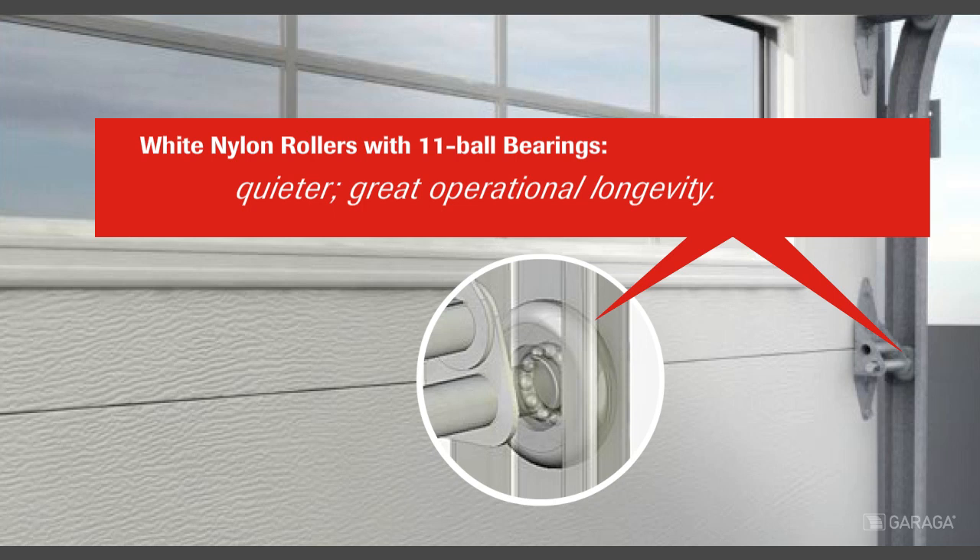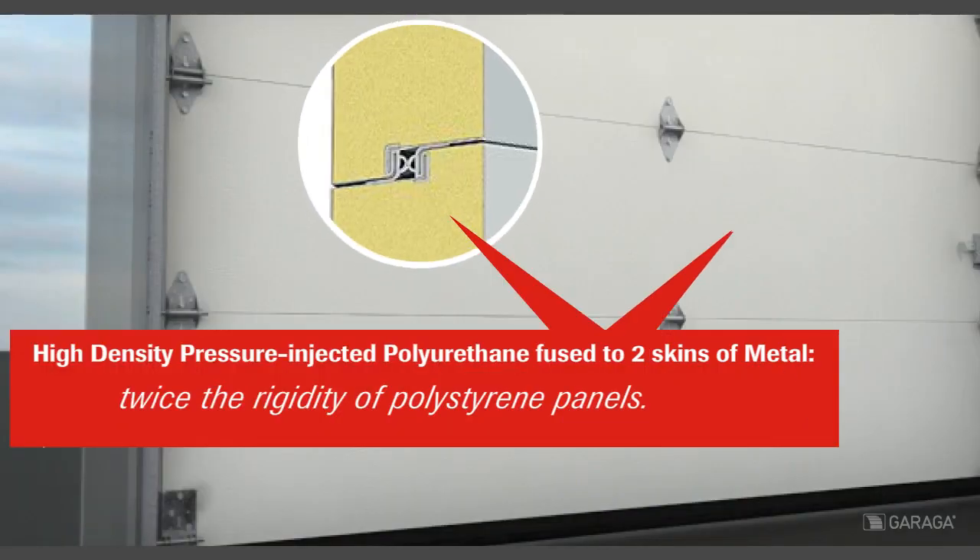The white nylon rollers with 11-ball bearings provide quiet operation, worry-free for years. The high-density pressure-injected polyurethane fused to two skins of metal delivers twice the rigidity of polystyrene panels.